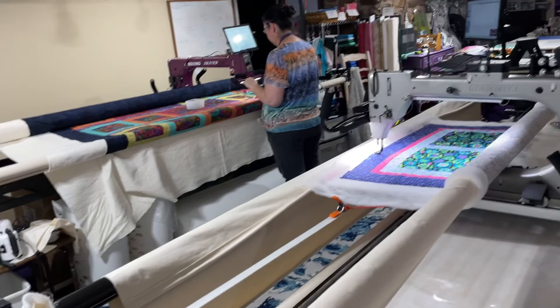The Ann's Quilt and Stuff crew here at Ann's Quilt and Stuff. So, have a wonderful evening everybody, bye bye.